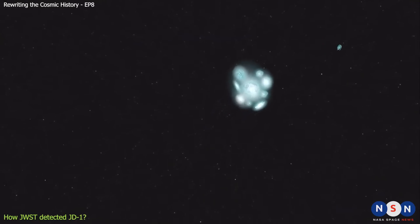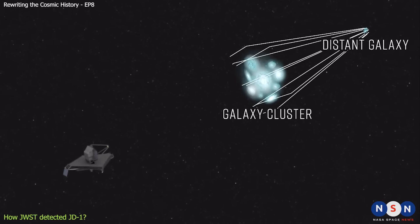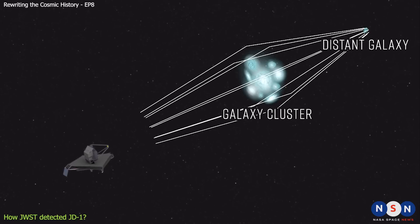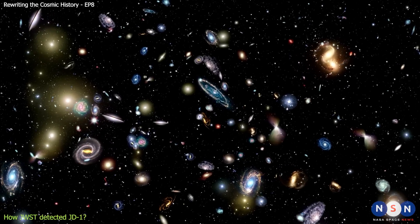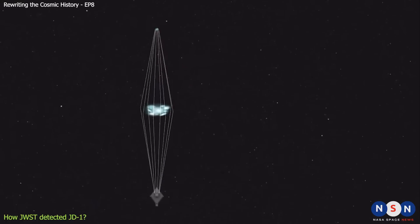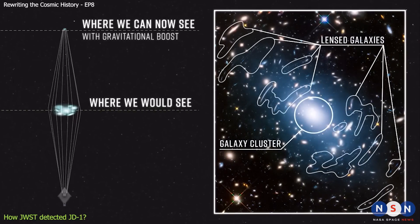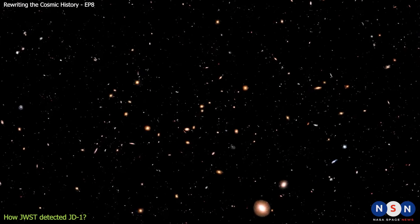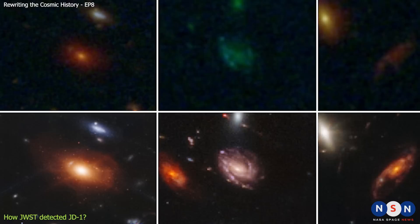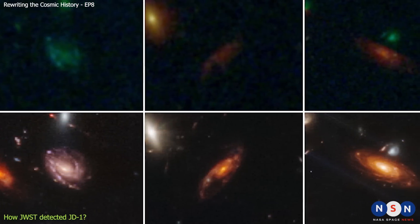Gravitational lensing is a phenomenon that occurs when a massive object, such as a galaxy cluster, bends the space-time around it and acts like a giant lens that amplifies the light from objects behind it. By using this natural telescope, James Webb can see galaxies that are otherwise too faint to be seen. However, the lensing also distorts the shapes and positions of the galaxies, depending on how close they are to regions where the lensing is stronger or weaker. So the team searched for faint galaxies near these regions, where they expected to find the most magnified objects. They found about 200 candidates, but only one stood out as a very promising ultra-faint dwarf galaxy.